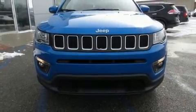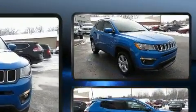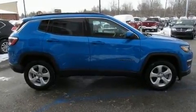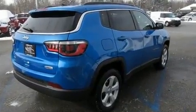Climb inside the 2018 Jeep Compass. Smooth gear shifts are achieved thanks to the efficient four-cylinder engine, and for added security, dynamic stability control supplements the drivetrain. Four-wheel drive allows you to go places you've only imagined.